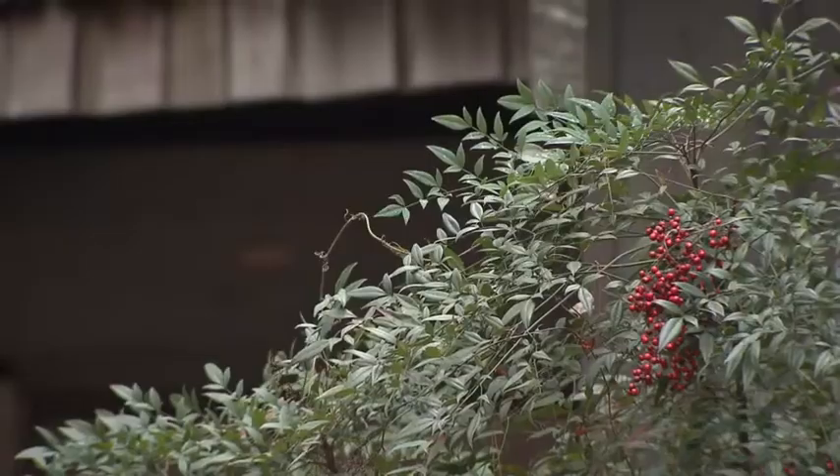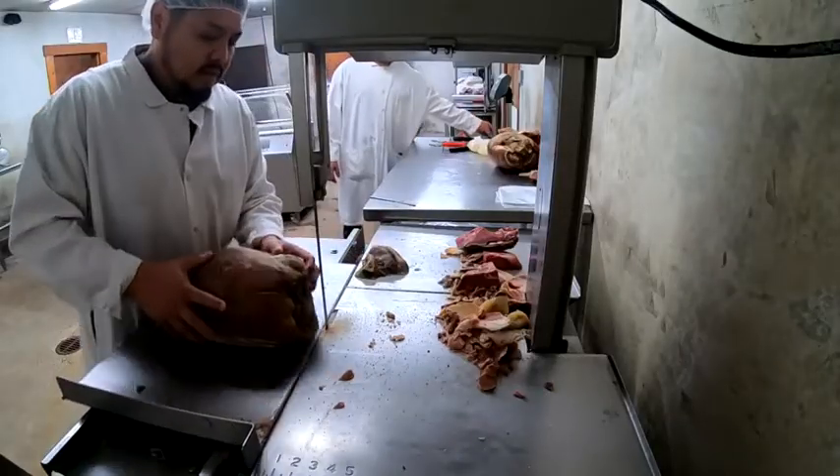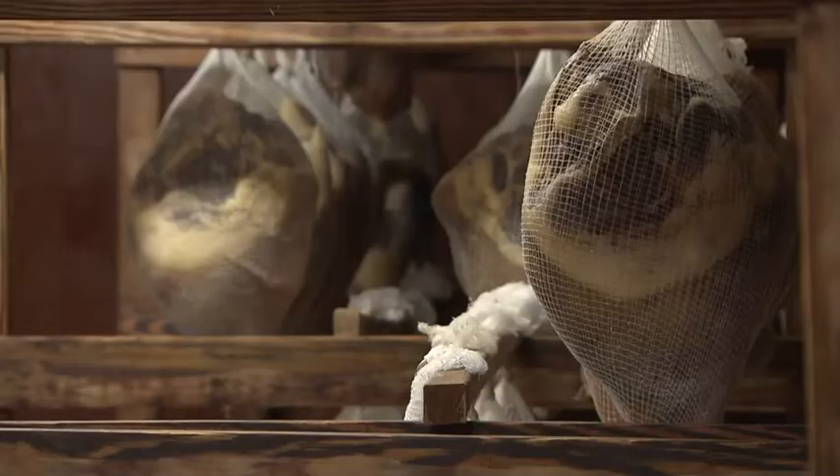My dad was a true southern gentleman. My father-in-law started this business in 1971. He built this ham house — it's like an old-timey cabin. A lot of people think it's a home when they come in. He would tell us that this place gives me purpose. He loved this ham business. This was his baby.